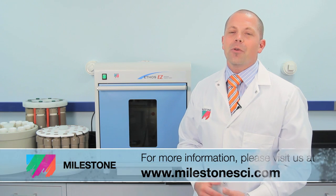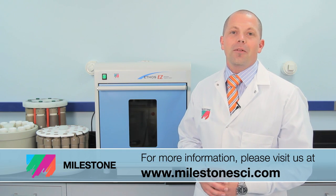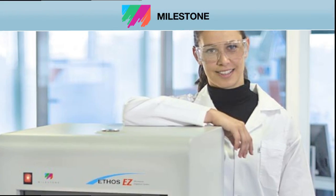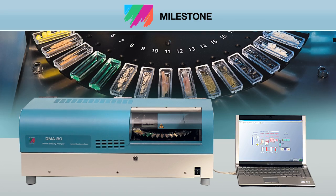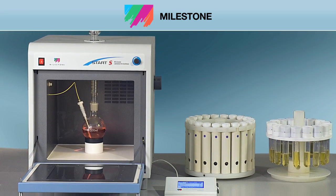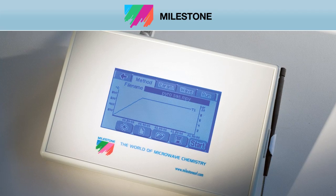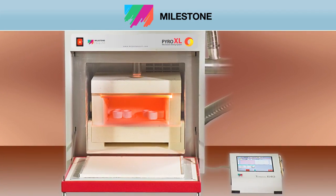Thank you for watching. For more information on Milestone's Ethos EZ and other productivity tools, please visit our website at MilestoneSci.com. At Milestone, our full suite of microwave sample prep productivity tools are backed by over 50 patents and 20 years of industry expertise. Over 15,000 customers worldwide look to Milestone to improve their lab sample preparation capabilities.